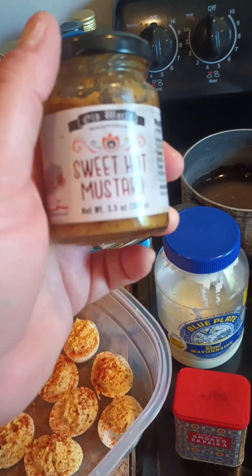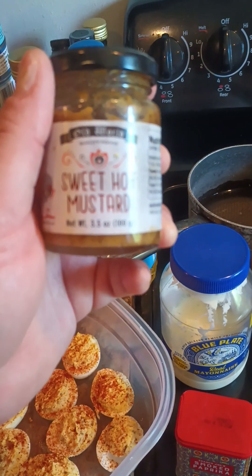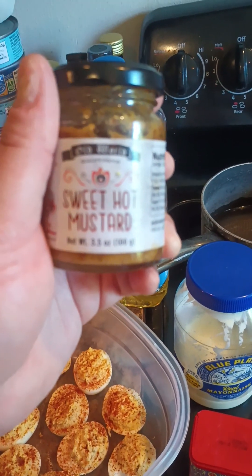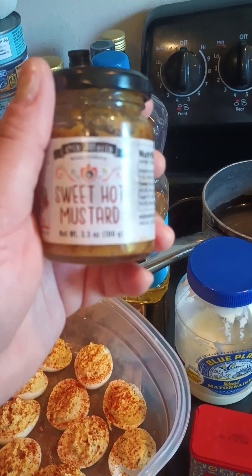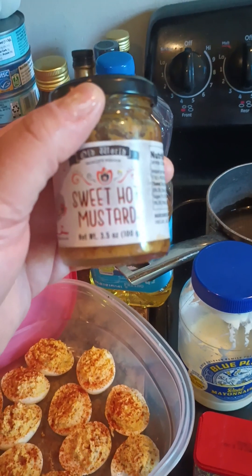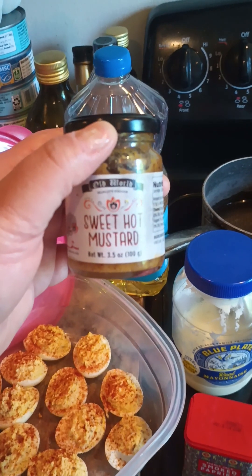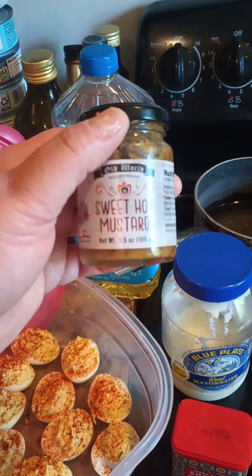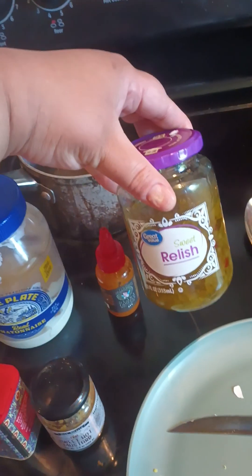I saved the best for last y'all — this mustard. You can find this sweet hot mustard at the Dollar Tree. It is so tasty, but they only seem to have it around the holidays like Christmas time. It's sweet but not too sweet — it's so, so tasty and it really takes things up to the next level. So: Blue Plate mayonnaise, sweet relish...